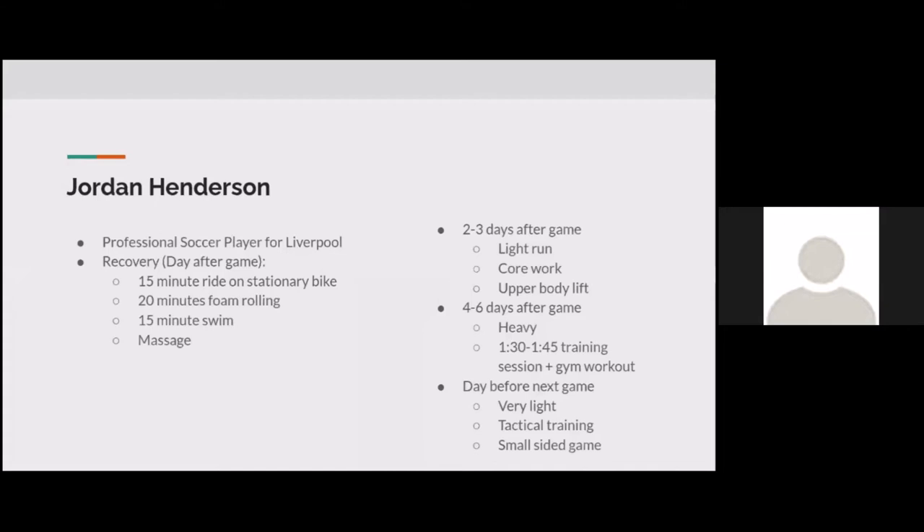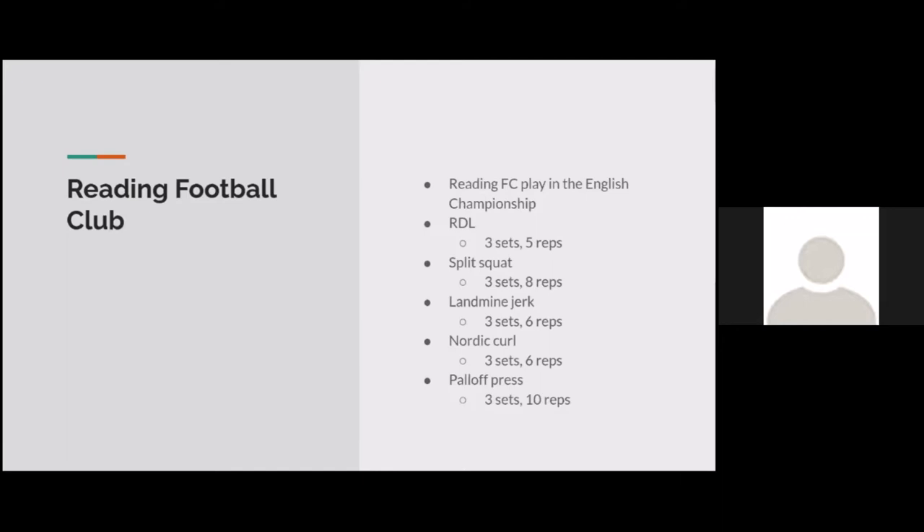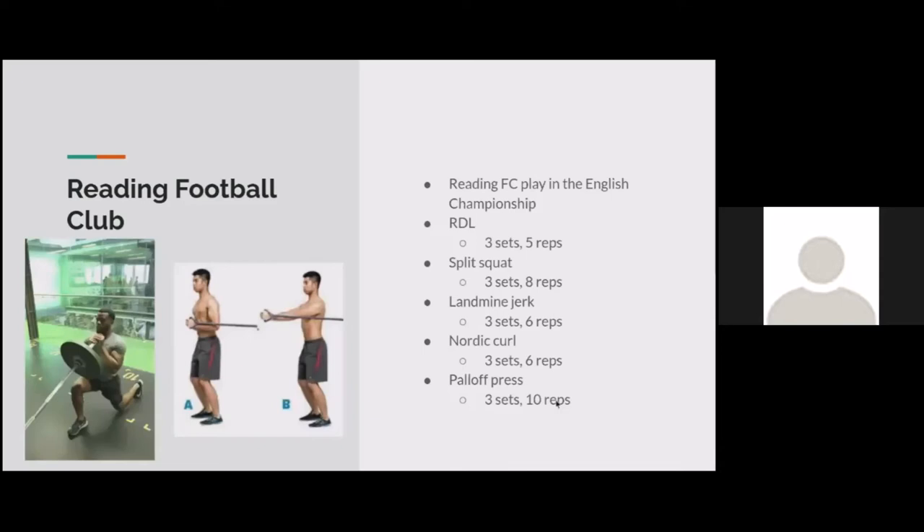At the pro level, when playing two games a week at high intensity, there are very few heavy training sessions. Reading Football Club did a video on their best gym drills for players, including RDLs for hamstrings, split squats for the whole leg, landmine jerks, Nordic curls, and the Pallof press for the core. In-season workout is all about maintenance — keeping the body fresh, fit, and healthy. Off-season is when you really want to build muscle and get a lot stronger.